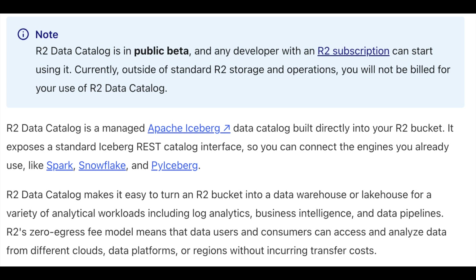What R2 is now providing via Cloudflare is Apache Iceberg with a managed R2 data catalog that makes things super simple. The R2 data catalog is in open beta — it's a managed Apache Iceberg catalog built directly into your bucket. It exposes a standard Iceberg REST catalog interface, meaning normal tools like Spark, PyIceberg, or Daft — any tool that can talk to Iceberg — can now talk to the Cloudflare R2 bucket.